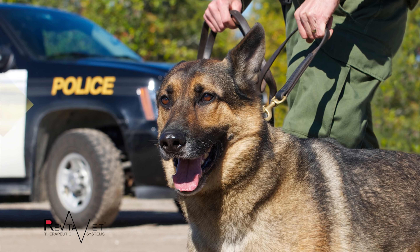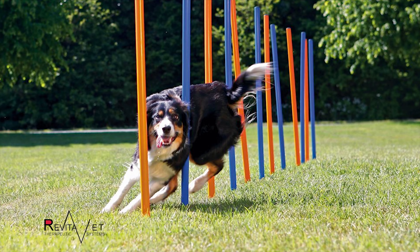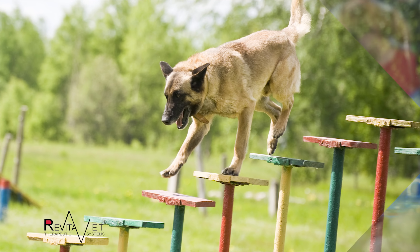Military, police, and service dogs greatly benefit from the RevitaVet system. It is also very beneficial for agility competitions, dog jumping, and other dog competitions.